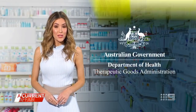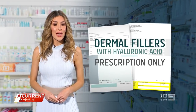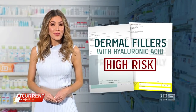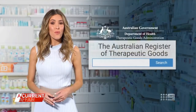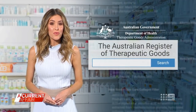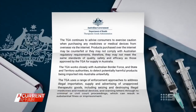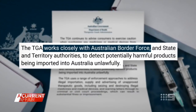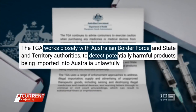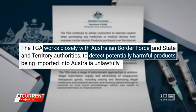According to the TGA, dermal fillers are prescription-only products. Dermal fillers containing hyaluronic acid are generally regulated as a high-risk medical device and must be included in the Australian Register of Therapeutic Goods before they can be lawfully supplied in Australia. The TGA works closely with Australian Border Force and state and territory authorities to detect potentially harmful products being imported unlawfully.